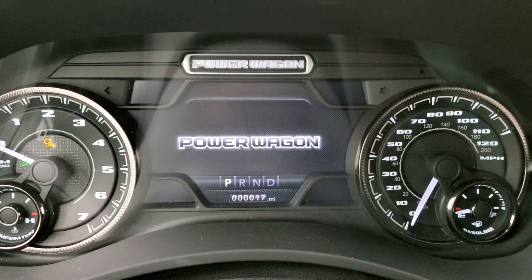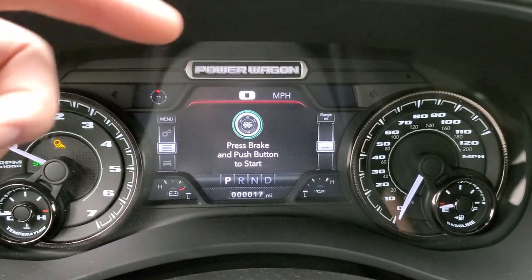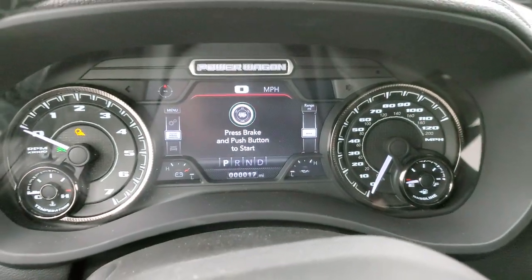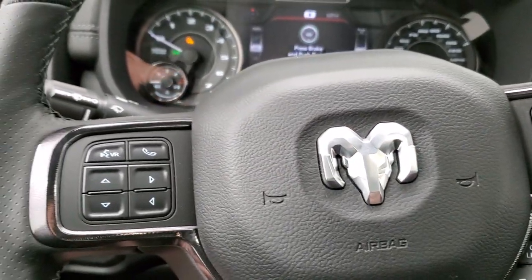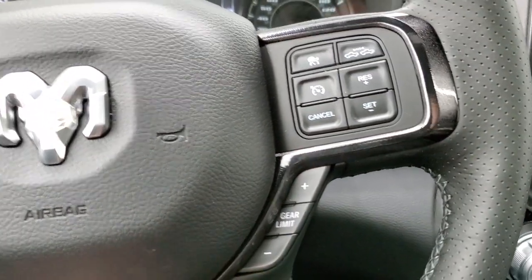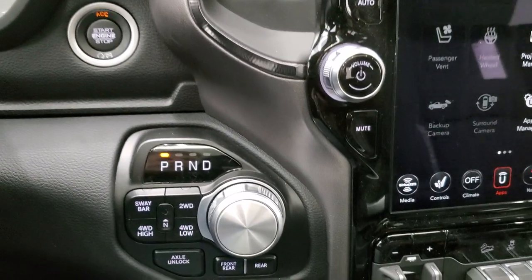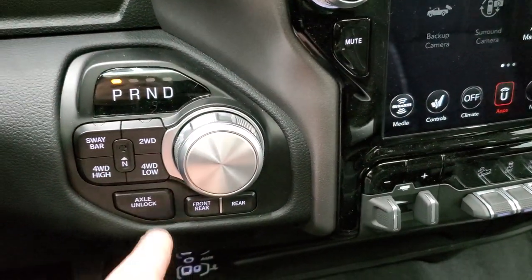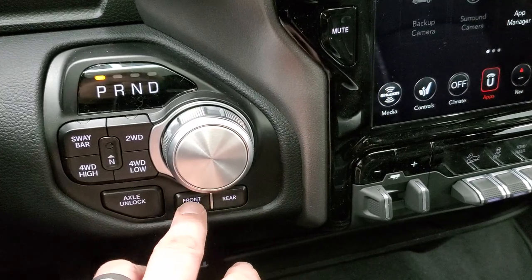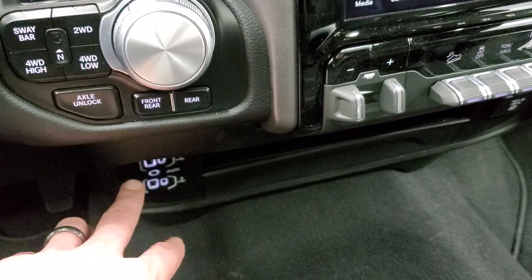The instrument cluster has a Power Wagon animation and badge on top. You get a 7-inch LCD display with digital speedometer, compass, outside temperature, mileage, miles to empty, battery voltage, and oil temperature — all customizable. The heated leather-wrapped steering wheel has adaptive cruise, normal cruise, gear selector, Bluetooth, information center controls on the left, and audio controls on the back. You have push-button start, 8-speed automatic with turn dial, push-button four-wheel drive, sway bar disconnect, and front and rear axle lockers.